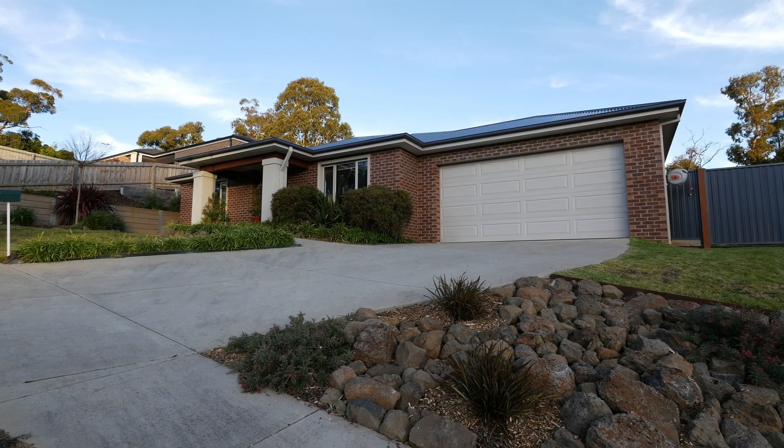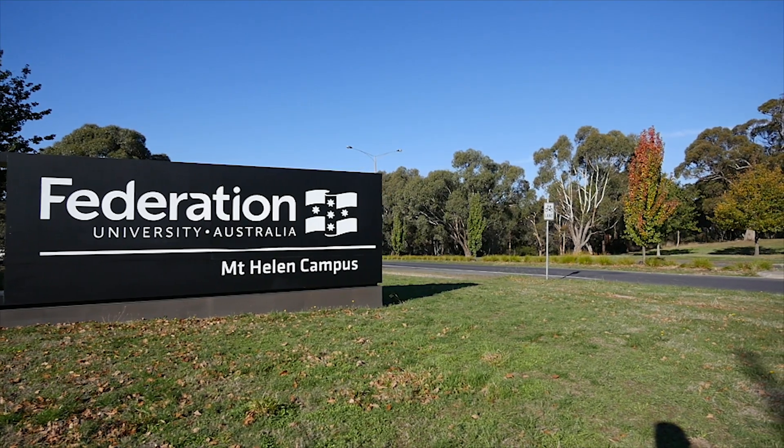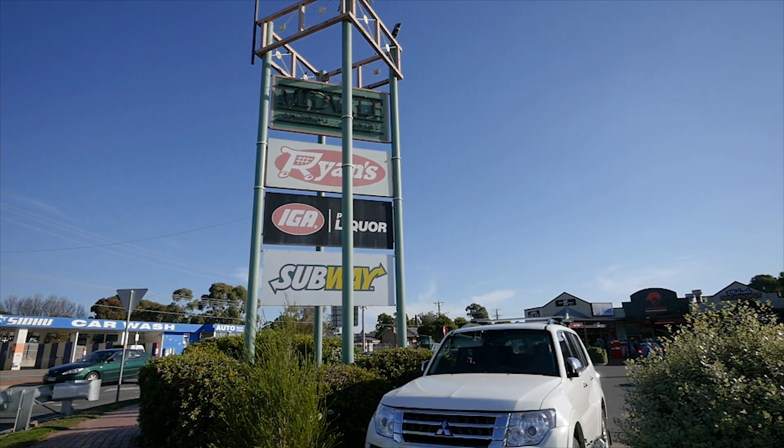31 Henry Avenue is ideally situated just a short drive to the Ballarat CBD and located within close proximity to numerous schools and cafes, including the Midvale shopping precinct. With views like this, this property won't last long — call me for your private inspection.